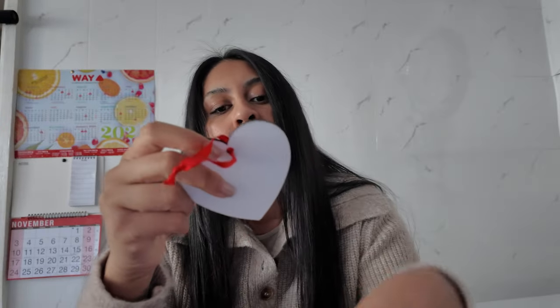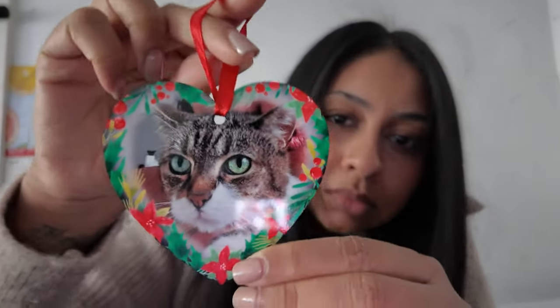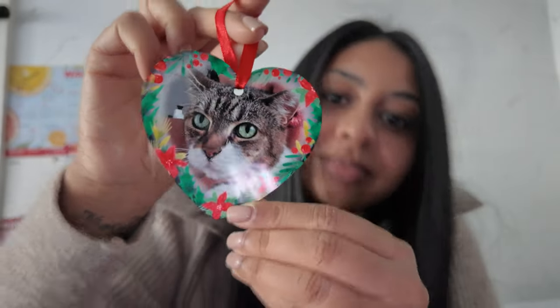My mom got me a present! It's a Christmas tree ornament — oh, he's cute! It's so pretty.